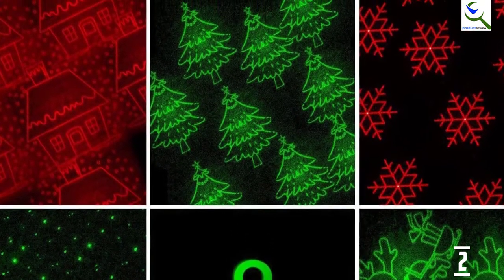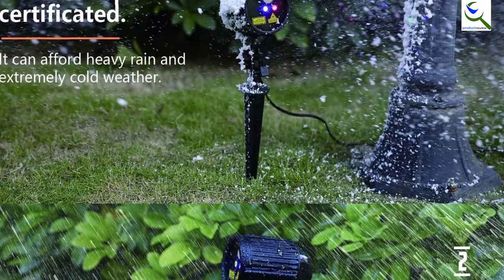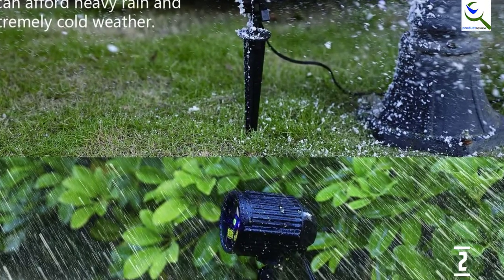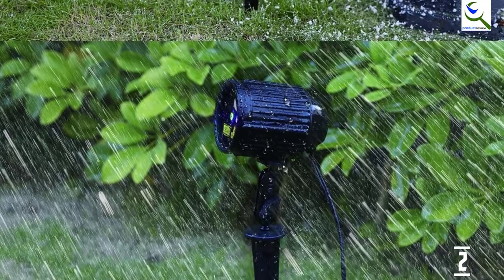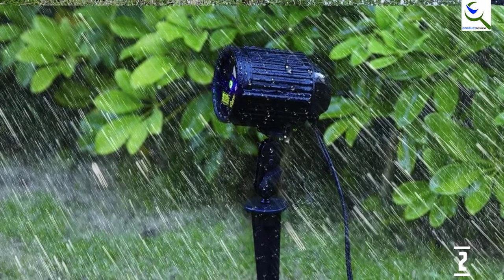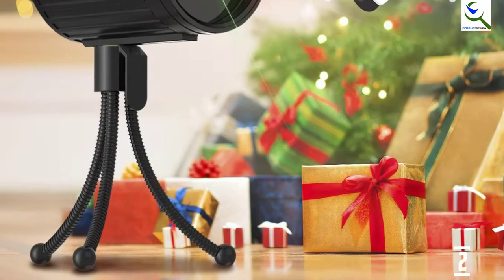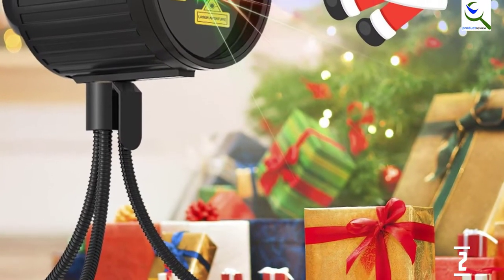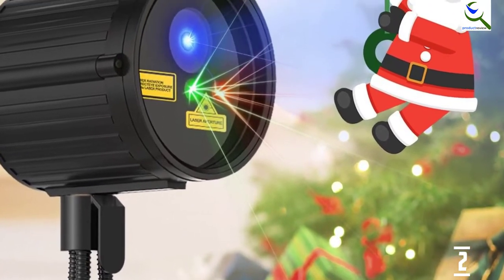Additionally, you can pick a static, flashing, or moving display. The unit comes with a remote which can be used to adjust the above. The projector covers up to 2,100 square feet. The unit is waterproof with a suitable temperature range of minus 15 degrees Fahrenheit to 90 degrees Fahrenheit. Overall, this is a nice choice if you are looking for one of the best Christmas laser lights that have a lot of Christmas-related patterns to select.